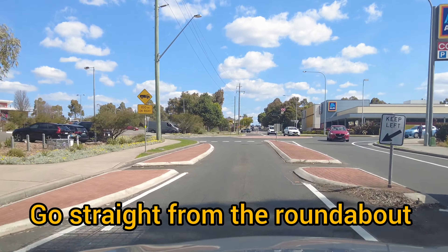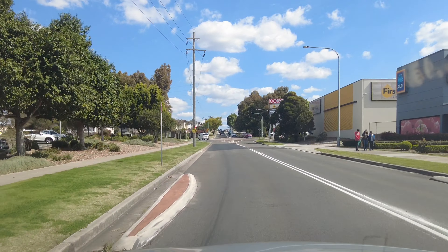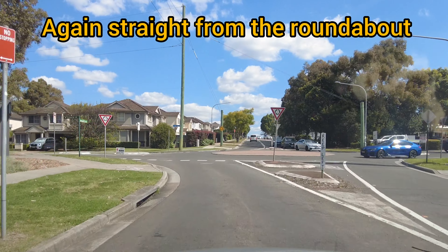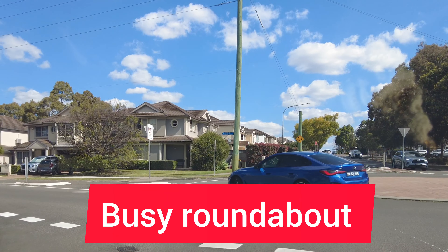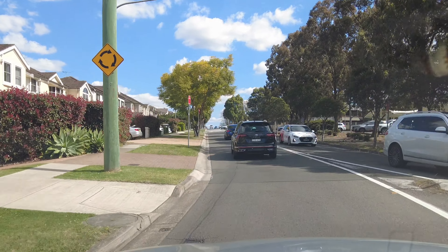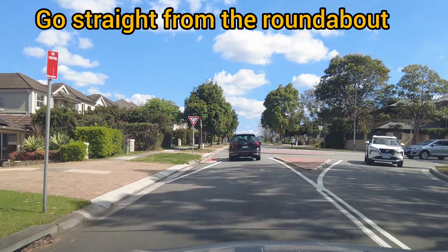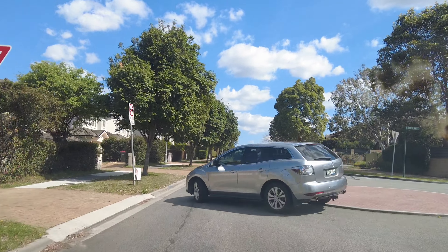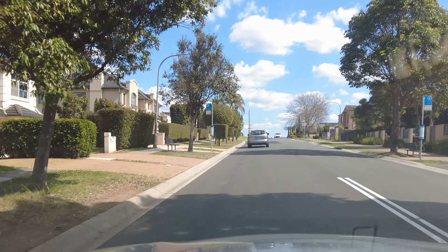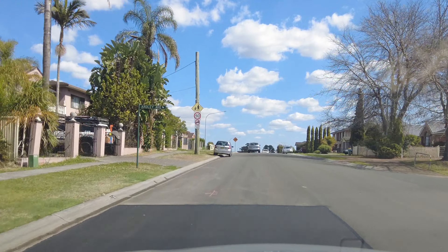Again straight from the roundabout — give way to the traffic on the right side. Straight from the roundabout to Rights Road. This is a busy roundabout because the shopping center is close by, so there may be some traffic — don't get nervous. Keep going straight, speed limit is 50 kilometers. Make sure all internal roads have a speed limit of 50 kilometers.